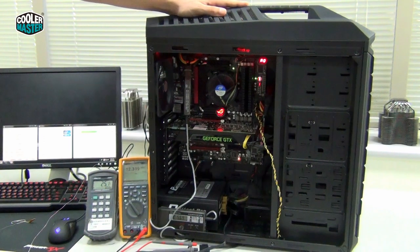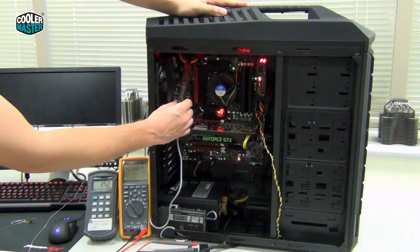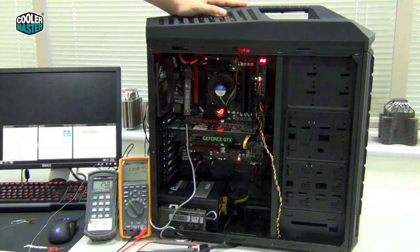Here we have our test system running at stock speed. The 3570K running at stock speed is 3.8GHz. We're measuring the power consumption of the motherboard, which is feeding the CPU, to get an idea of how much power it's consuming and how much heat it's producing. So we're going to see how good the stock heatsink is doing.